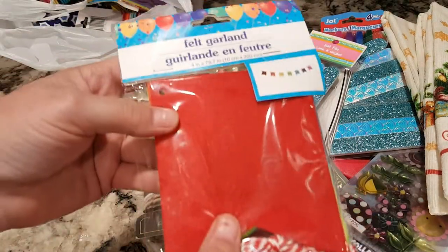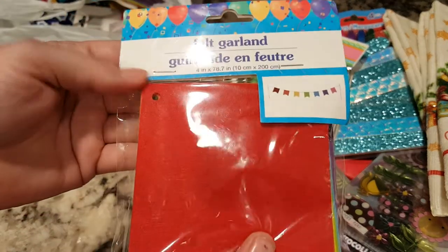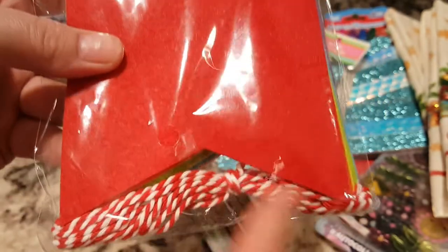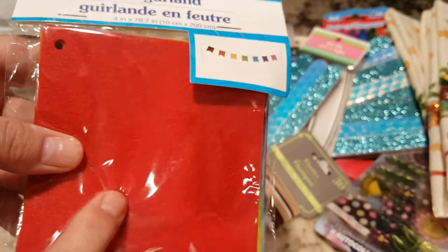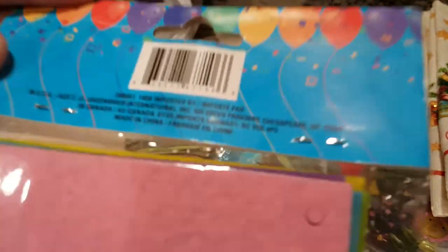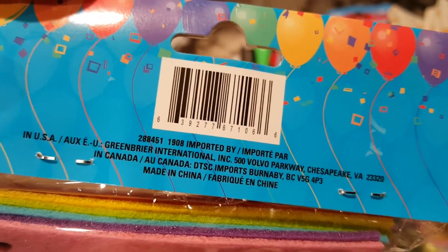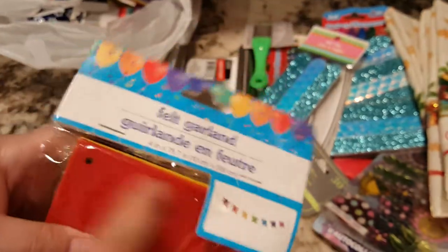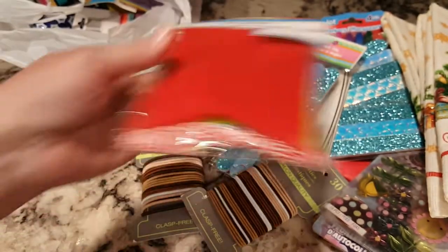I got a couple of these. They had tons of them but I only got one or two. This is felt garland — it has a little string. You can make a little garland, you can add words on it. They actually had some that said happy birthday, but these are blank. I'm going to use these in my journals — not as a garland. I will either sew it in or glue it in, make a little flip tip-in.